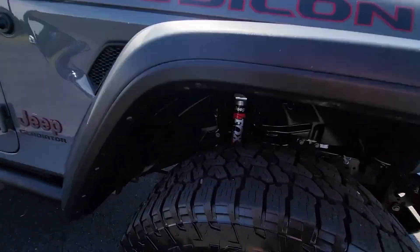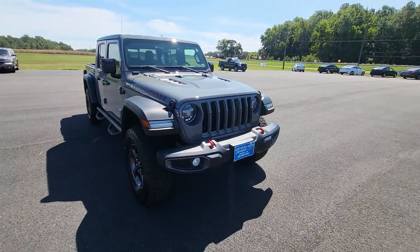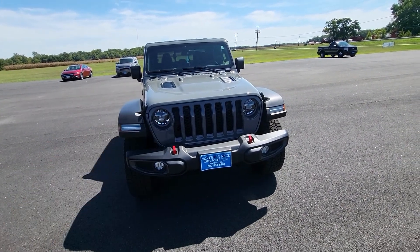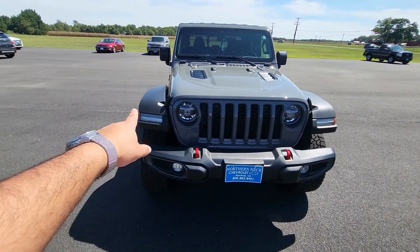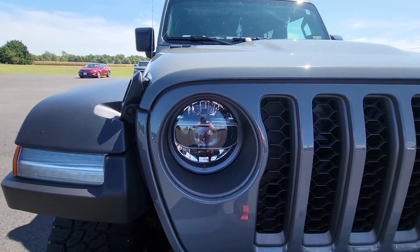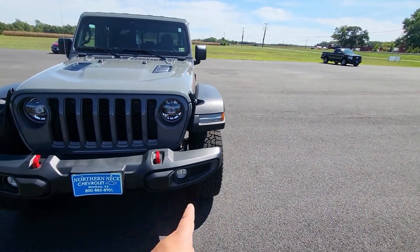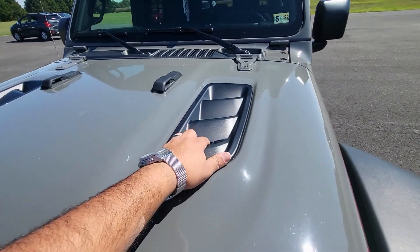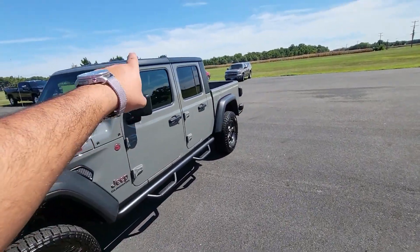Since this is the Rubicon, it comes with the Fox shocks. Let's talk about the front end — Jeep did an amazing job designing it, keeping the classic Wrangler style while modernizing it at the same time. LED turn signals, gorgeous headlights with projector LEDs, fog lights down there, red tow hooks, and check out those hood vents. This one also has the hardtop.